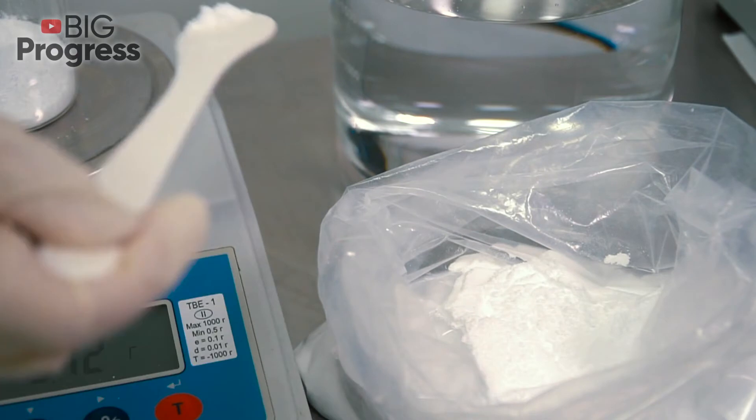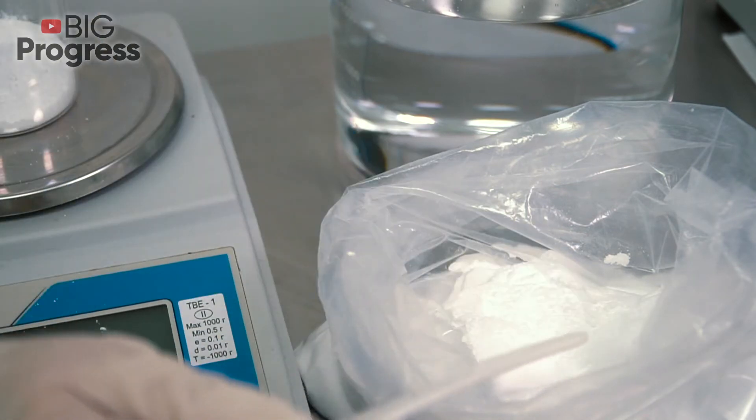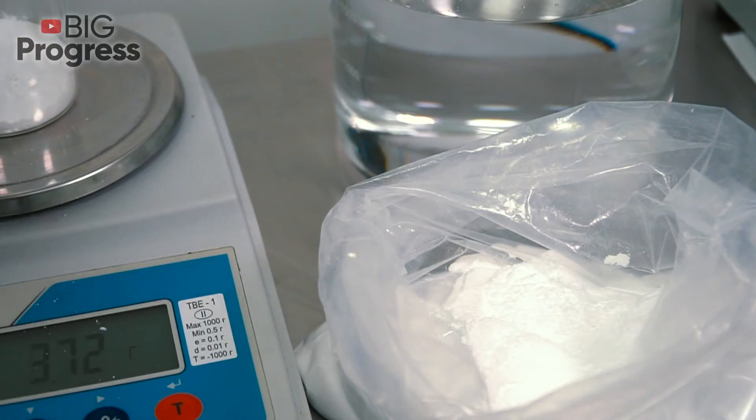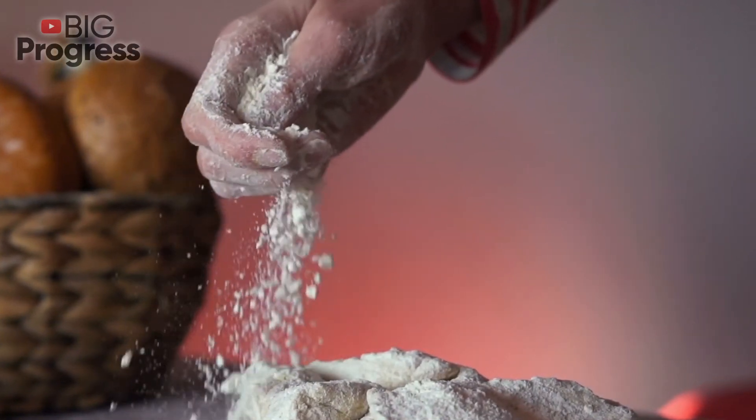Removes unpleasant odor: It can happen with your shoes after long walks and hours spent at work, but there is a budget solution to fix this problem. If you put some soda in your shoes in the evening, by next morning the smell will disappear.